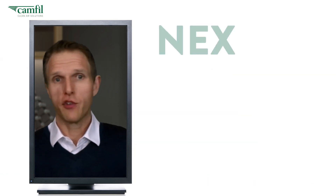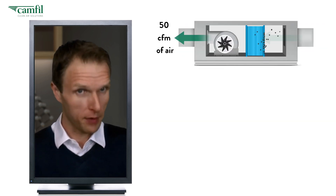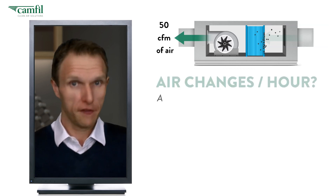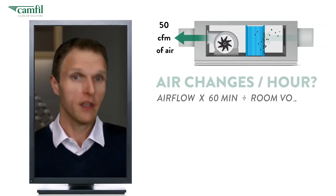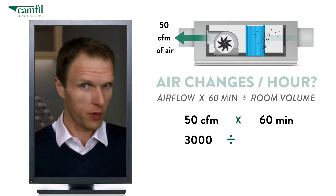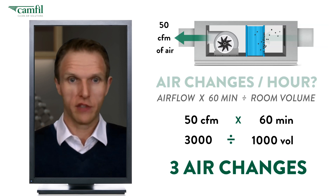Next, we need to understand the amount of air coming in. For example, if the HVAC system is supplying 50 CFM of air, our air changes per hour would be 50 times 60 minutes divided by the volume of the room. So 50 times 60 is 3,000, divided by 1,000, gives us three air changes per hour.